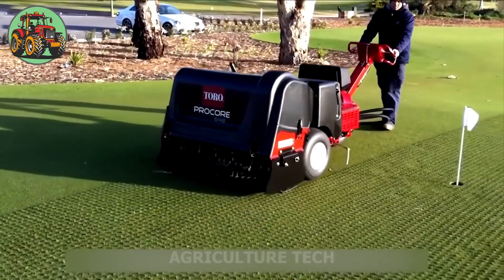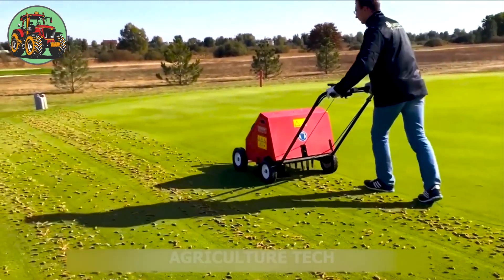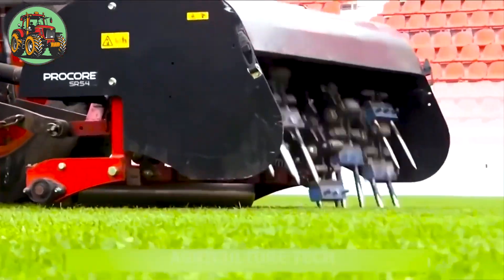This lawnmower is designed for professional use on stadiums. This state-of-the-art equipment is packed with advanced features to ensure optimal turf health and performance.